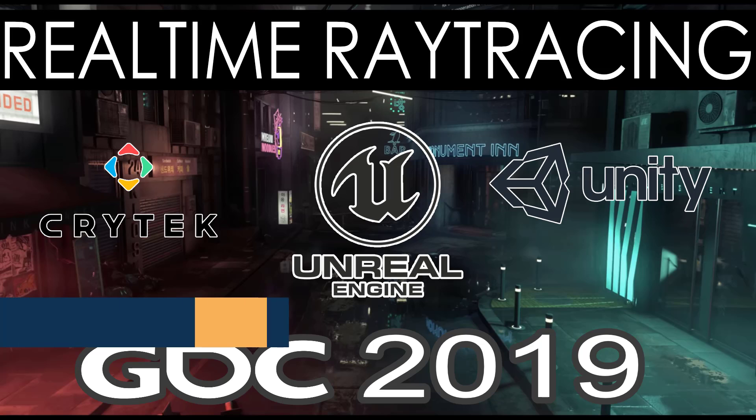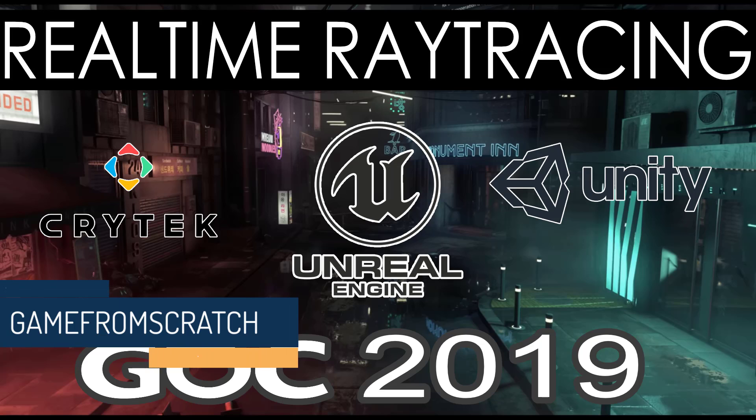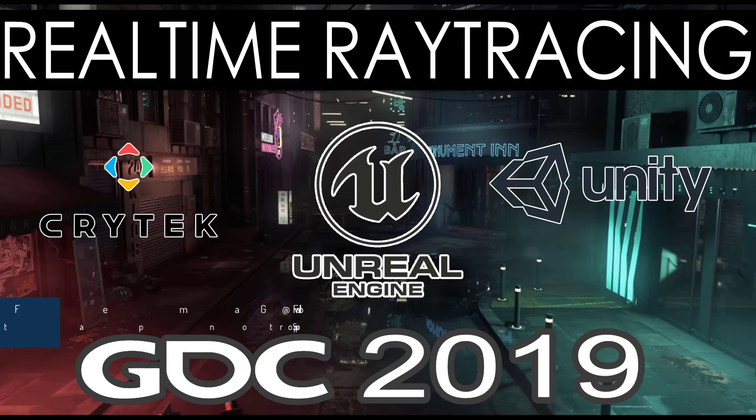Hello everybody, it's Mike here at Game From Scratch. Last year at GDC, Microsoft announced DXR or DirectX Ray Tracing. And this year, a year later at GDC, Ray Tracing has definitely come to maturity. Pretty much every major player was there with a Ray Tracing demo or announcement.